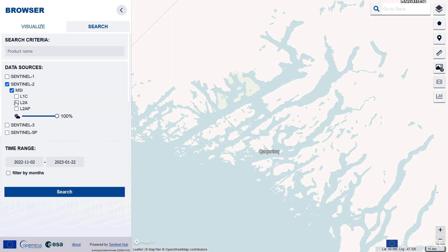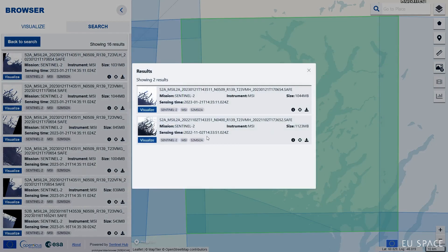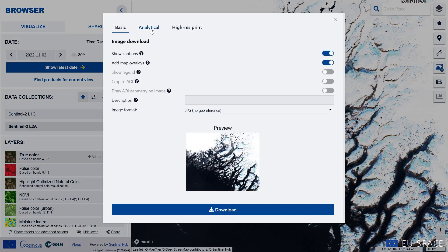The Copernicus Data Space Ecosystem lets you search data from a particular day or within a time range, visualise in a web-based application, and download the original data directly.